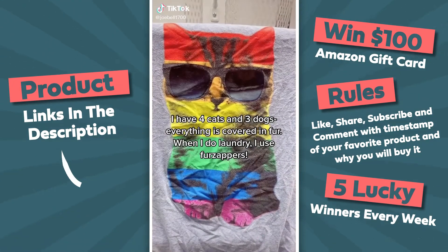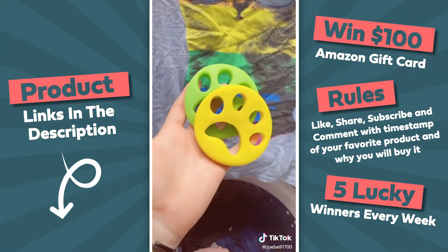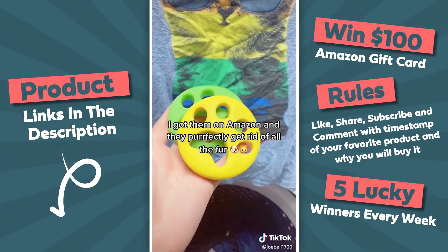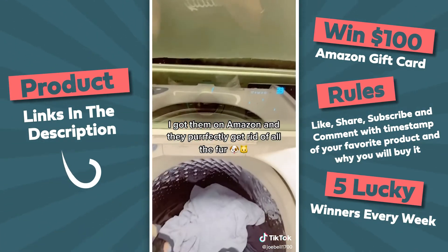I have four cats and three dogs and everything is covered in fur. So when I do laundry I use these fur zappers that I got on Amazon and it works perfectly on getting rid of all of the fur.